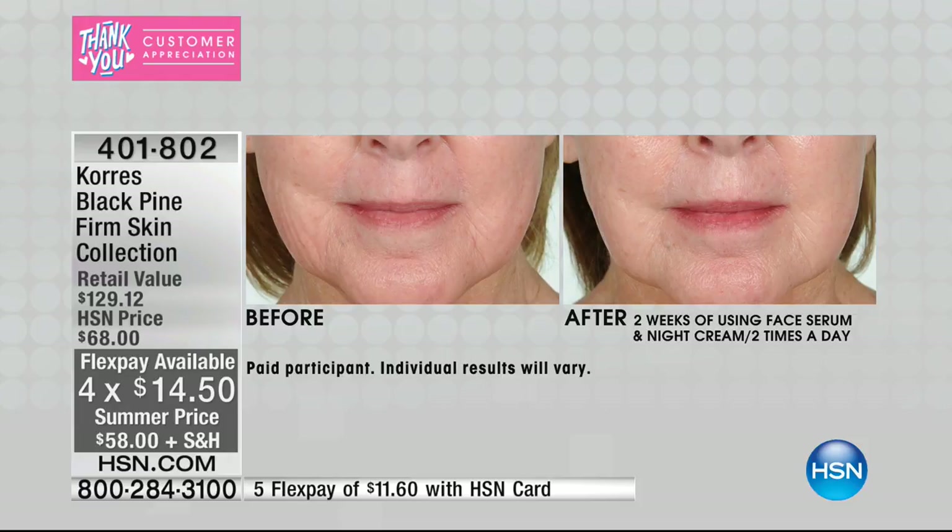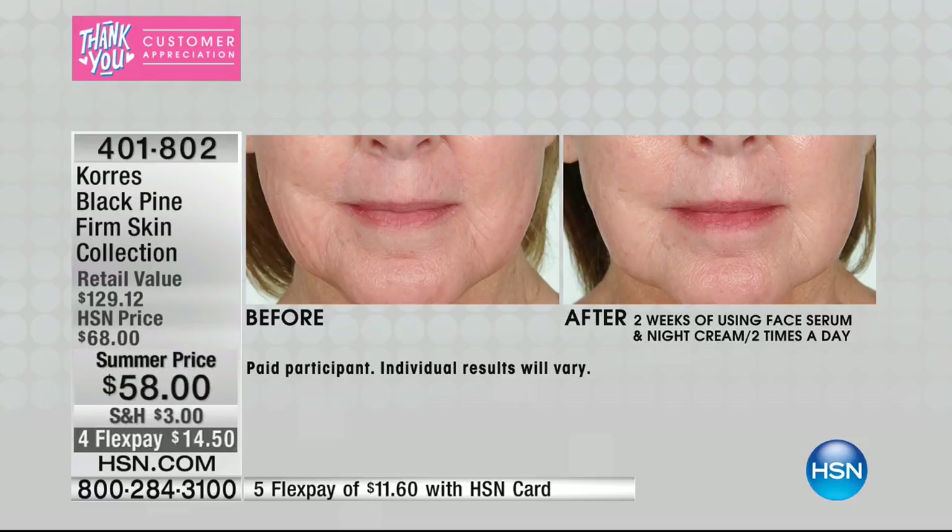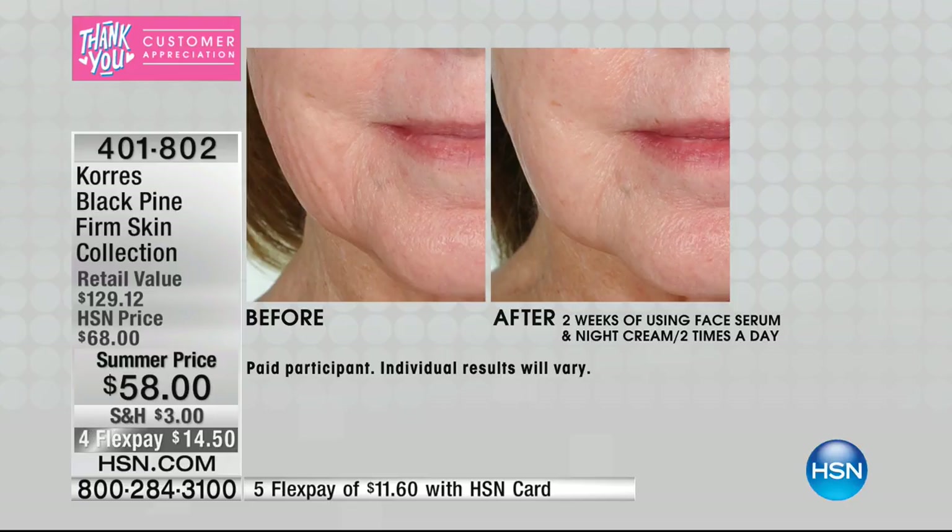Look at her cheek on the left-hand side of your screen — in the before she has all of the wrinkles there, and in the after those wrinkles are smoothed out and her jawline is so much more defined around the chin. Imagine her Christmas pictures, her Mother's Day pictures — the before and after difference is remarkable.